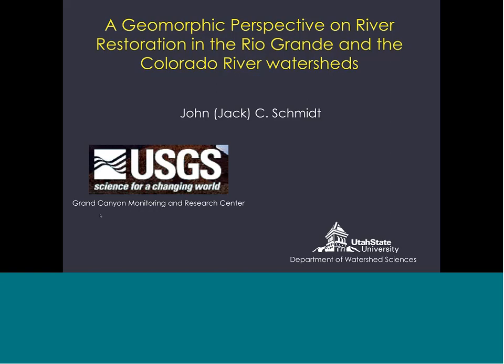Today he's going to be presenting on a geomorphic perspective on restoring the Rio Grande and the Colorado River in the United States and Mexico. This is a topic of great interest to the Desert LCC — one of our primary topics is management of water resources and conservation of stream and river ecosystems. So thank you, everyone, for joining us today. I'll hand it over to Jack.